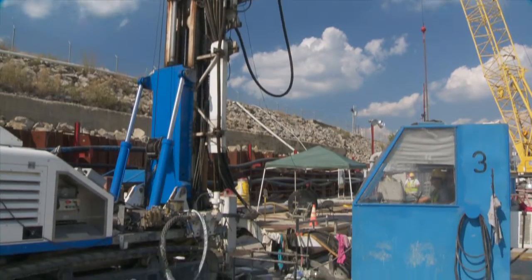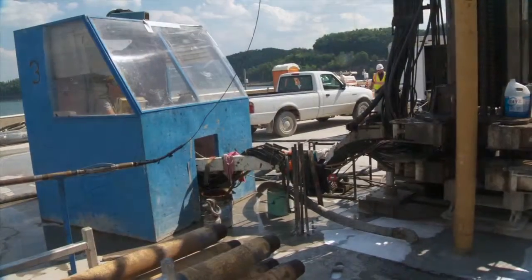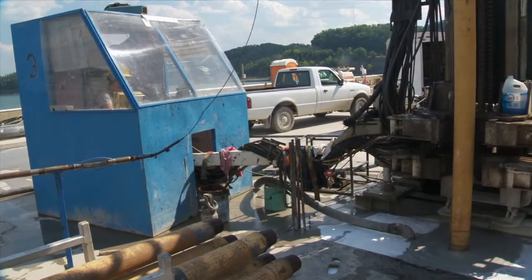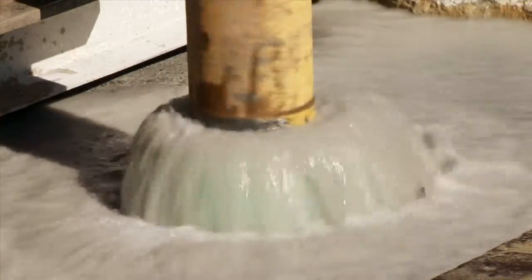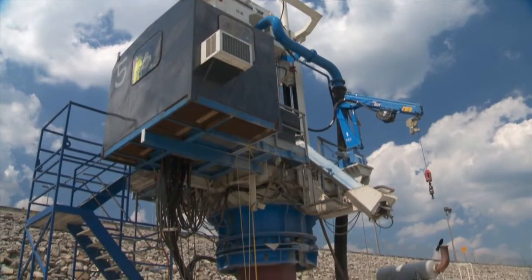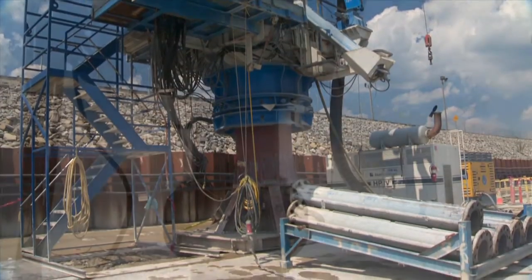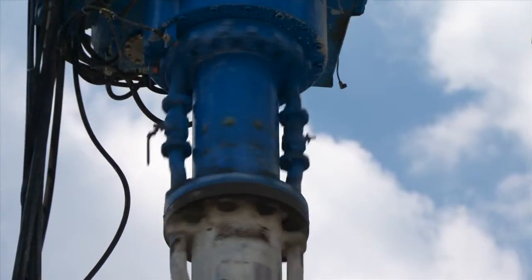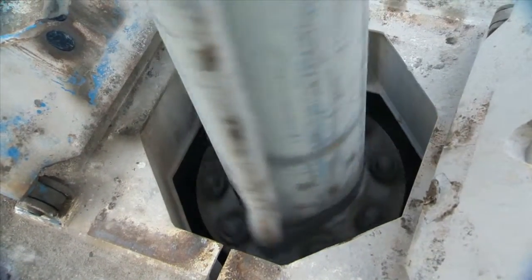Once construction with the hydromill is completed, directionally drilled pilot holes — a new technique developed on the project — are drilled to the final depth of the barrier wall. These pilot holes act as an accurate vertical guide for the drill rigs to follow. The interlocking elements of the barrier wall are then constructed using reverse circulation drilling: tools which use a mixture of air and water to remove excavation material from the hole as the drill progresses downward, following the pilot hole.